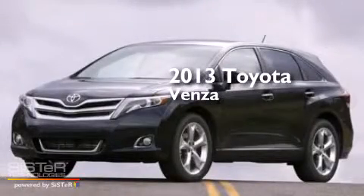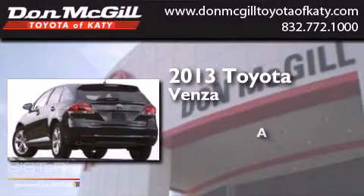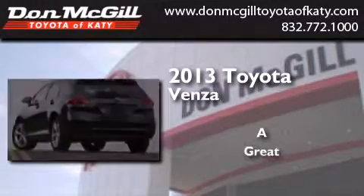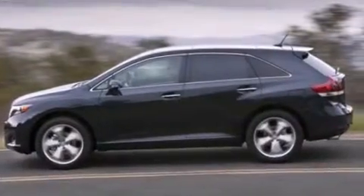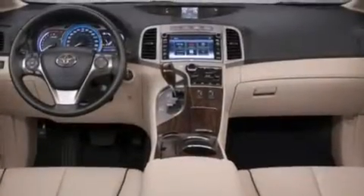This is a brand new 2013 Toyota Venza. All of the following features are included.